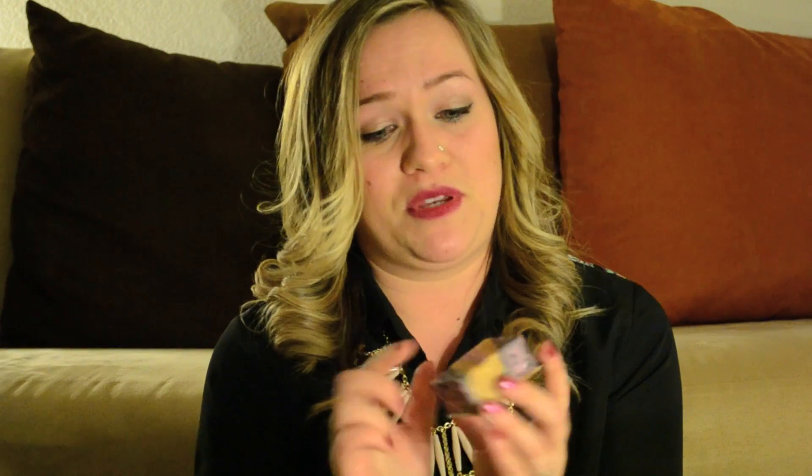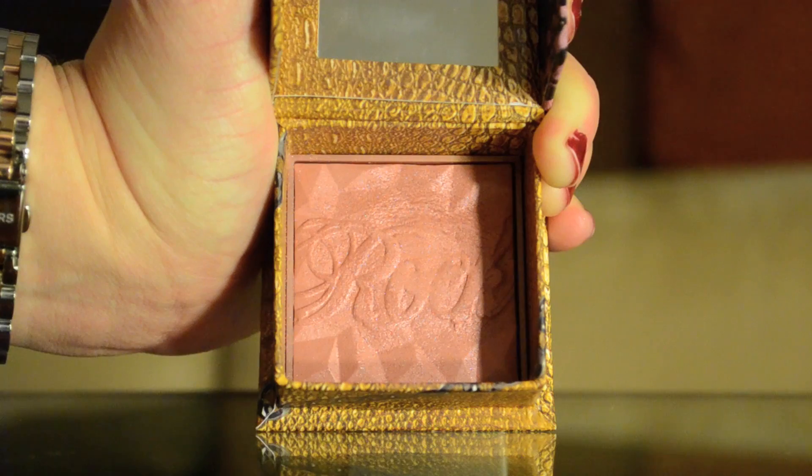Moving on to more face products — this is from Benefit, and this blush is my favorite. This is the Rockateur Blush, and it's a rose gold blush. Just beautiful. The packaging is really cute and adorable — it has some lace and rivets on it, and it comes with a little brush inside. It smells awesome, kind of like roses, just like Benefit products do. The inside has a really pretty design, and the beautiful rose gold color goes well with any skin tone. Really enjoy it.